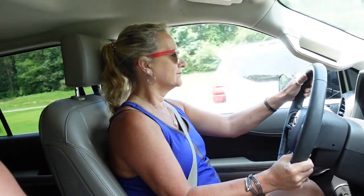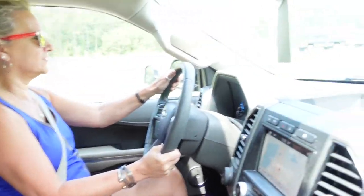All right, we're headed home, riding down the road, and Denise has gotten the wheel now for the first time.